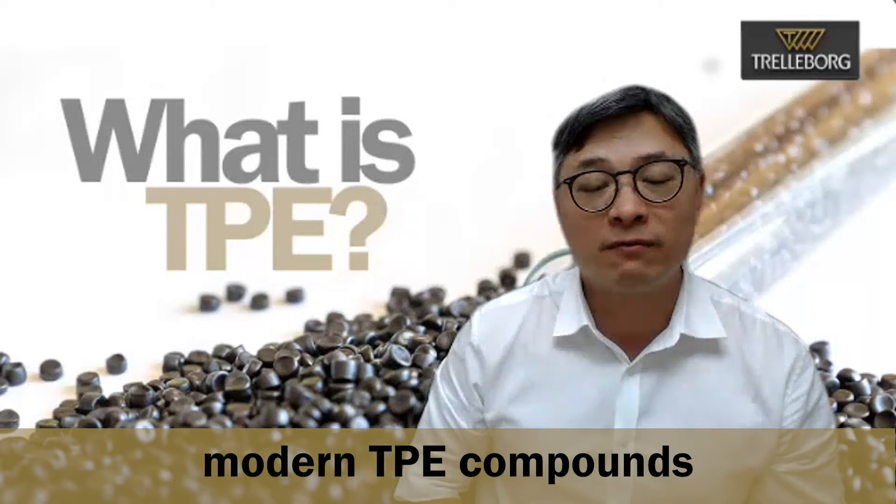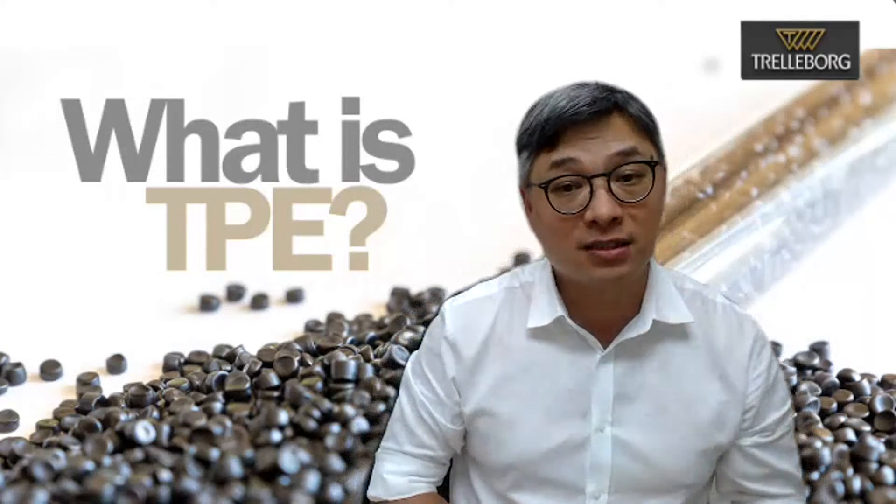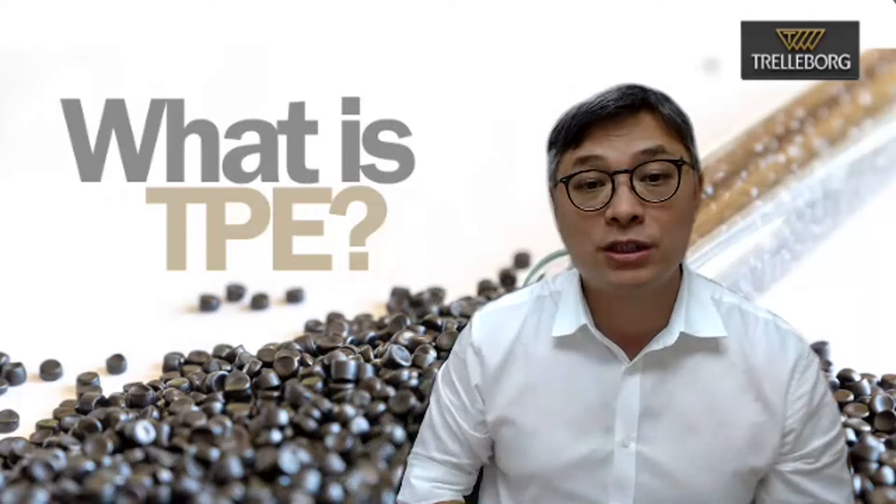Trelleborg has been aware of the processing advantages and long-term performance of modern TPE components for many years. Back in the 90s, Trelleborg started work on a sewer sealing system for pipe fittings comprising of a GRP reinforced PP forming and retaining element bonded to a TPE sealing element.